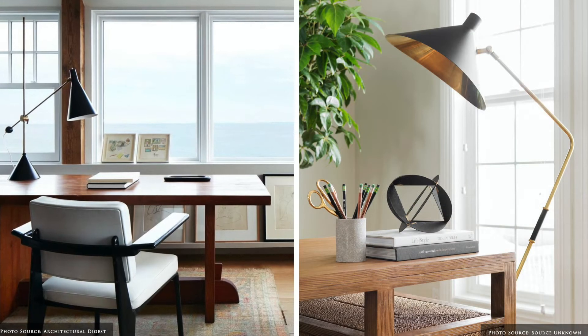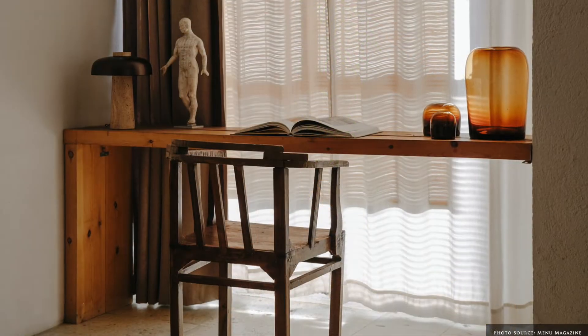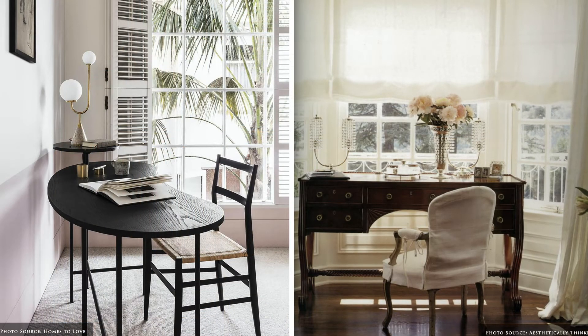Natural lighting during the day improves wellbeing and boosts your mood. Select window treatments that reduce glare whilst maintaining natural light, through translucent blinds, shutters or Roman blinds.